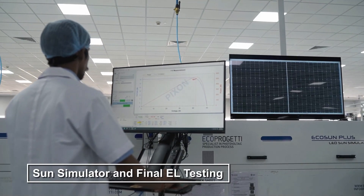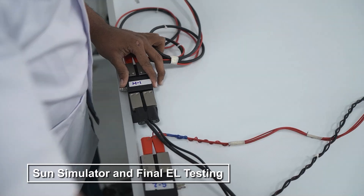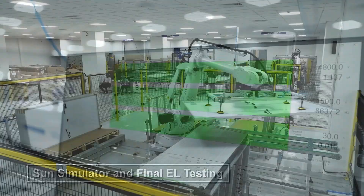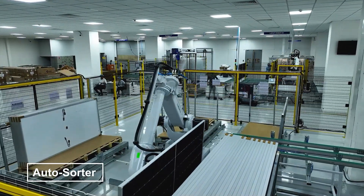Performance is measured in our sun simulator, followed by final EL testing to confirm electrical integrity. Finally, modules are automatically sorted and packaged.